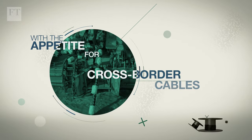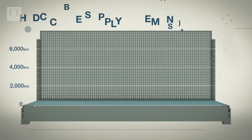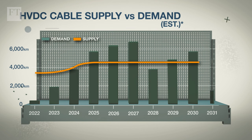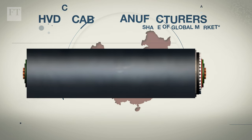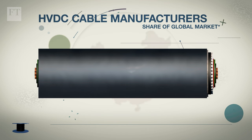With the appetite for cross-border interconnector cables also growing, the consultancy 4C Offshore estimates current plans will result in a shortage of high-voltage DC cables outside of China by the second half of this decade. China has domestic manufacturers which mostly supply the Chinese market, but in the rest of the world there is a paucity of suppliers.